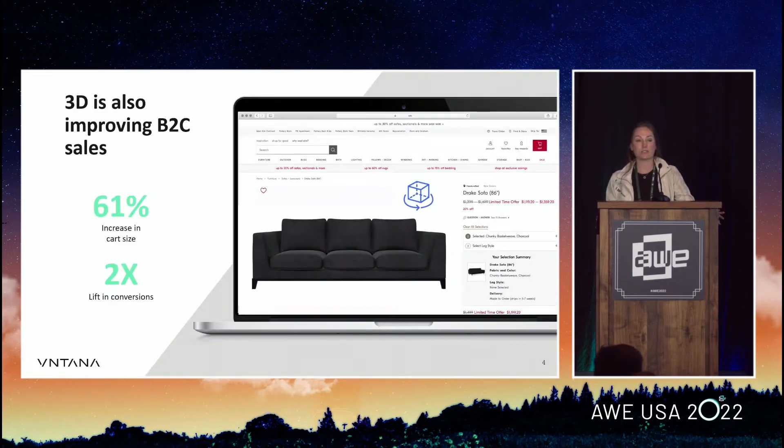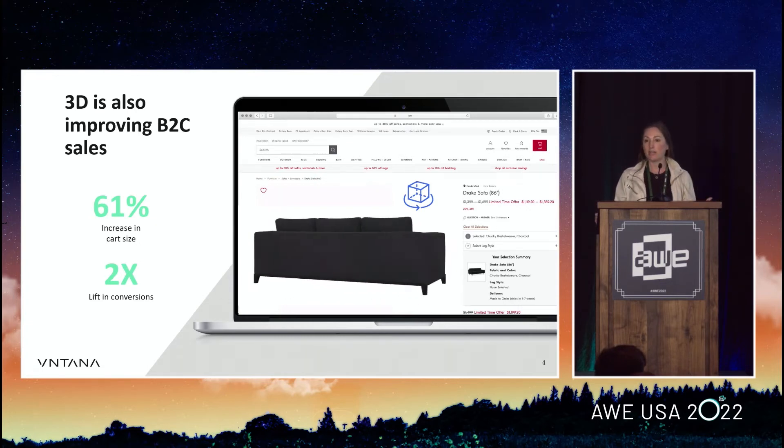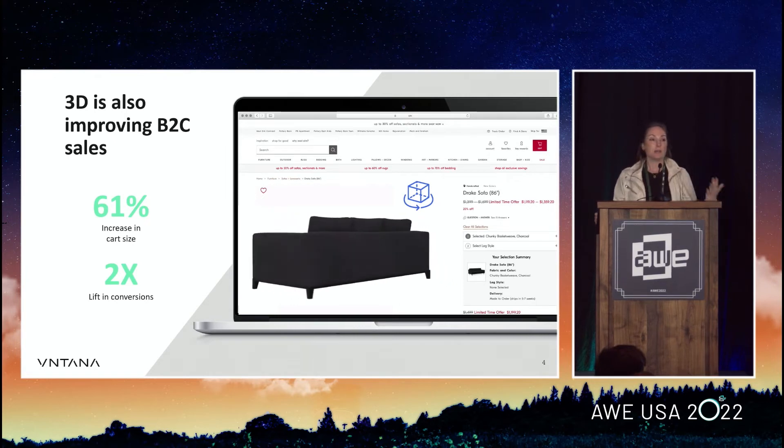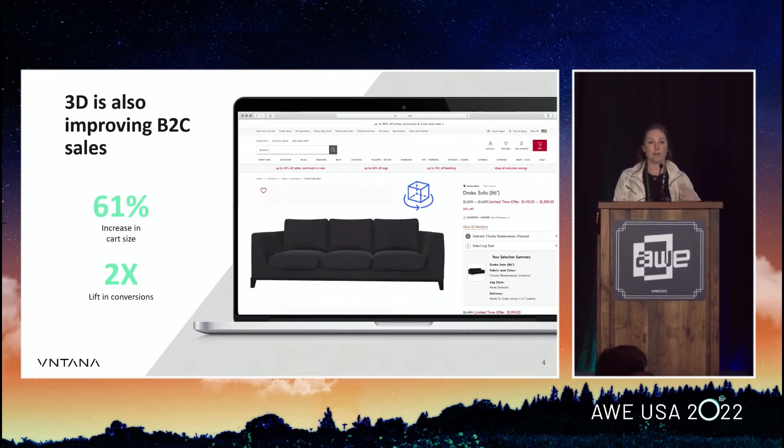There are also all the consumer-facing experiences. We've seen 3D increase conversion rate, increase average cart size, and reduce returns — these are the Shopify general stats across all their different merchants. We've had clients like Diesel do 3D where conversion rates stayed the same, but they saw ACV increase 70% with 3D versus 2D. So there's just huge value there.